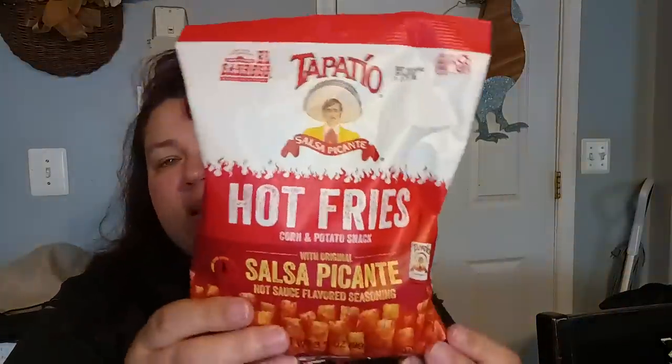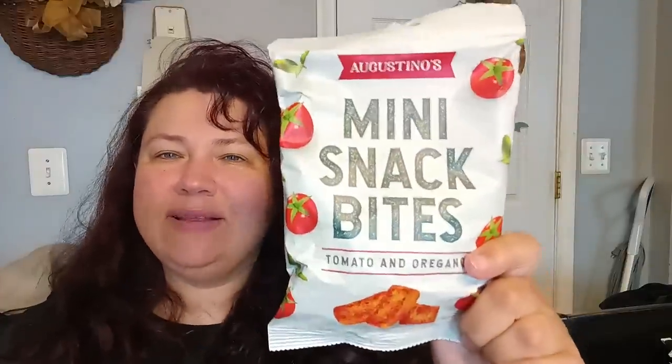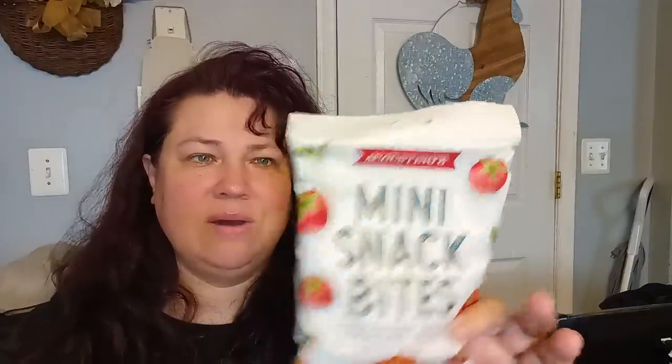I found the Tampico Hot Fries — a good go-to if you just want a little snack, throw it in a bowl for the kids. It's a 3.5-ounce salsa picante variety. Then they had the Agostino's Mini Snack Bites, tomato and oregano — 2.82 ounces. We've never tried this one, so I'm not sure if it'll taste good on its own or if I'll need to put it in a salad as a topper.